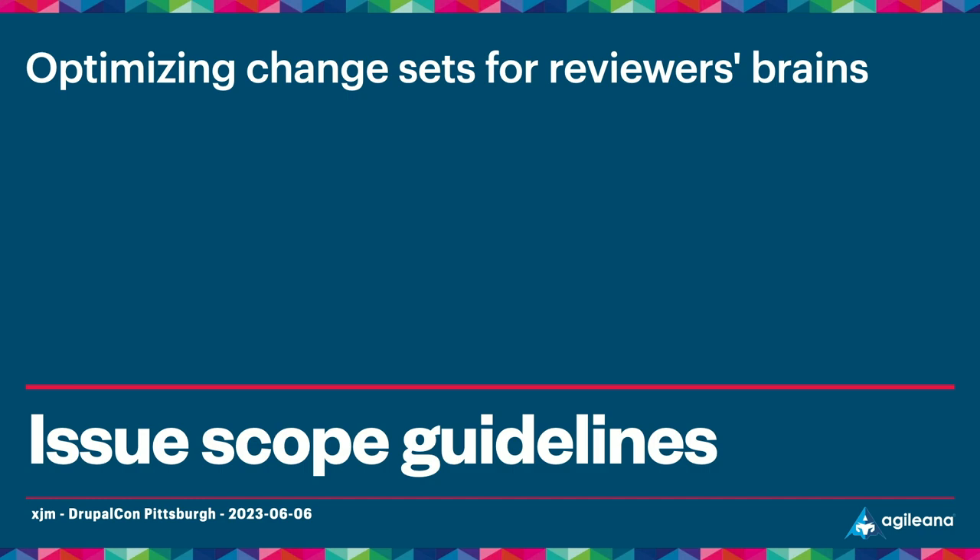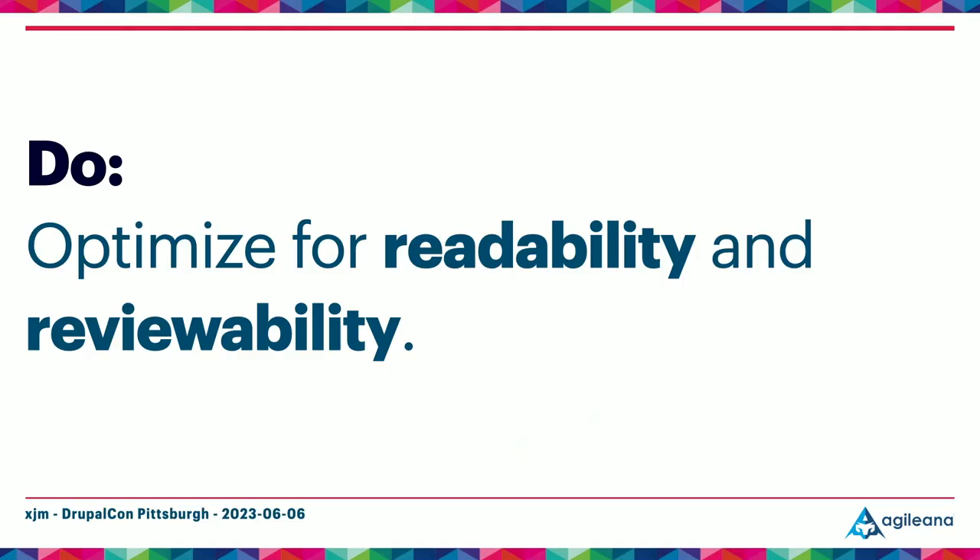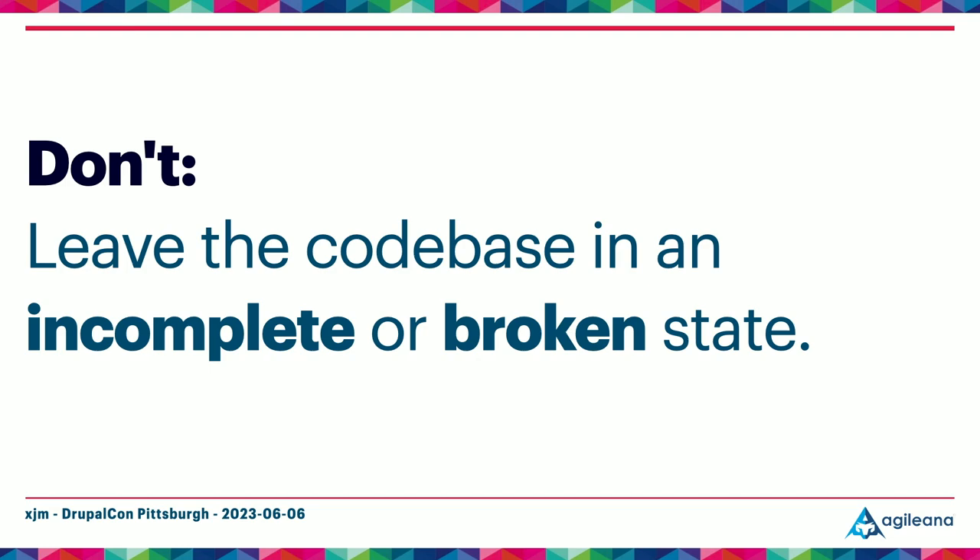Let's talk about how to optimize change sets so peer reviewers can do their best work. Your peer reviewers are your first insight into what experience someone is going to have maintaining this code years down the line — if the reviewer can't follow your code just by reading it, chances are that's going to happen again in the future. So optimize for readability and reviewability. While smaller change sets are easier to review, you shouldn't commit something to your main branch that leaves it in an unshippable, incomplete, or broken state. Drupal 8's release date ended up years later than initially promised because we didn't keep the code base in a shippable state, resulting in hundreds of critical blocking issues.